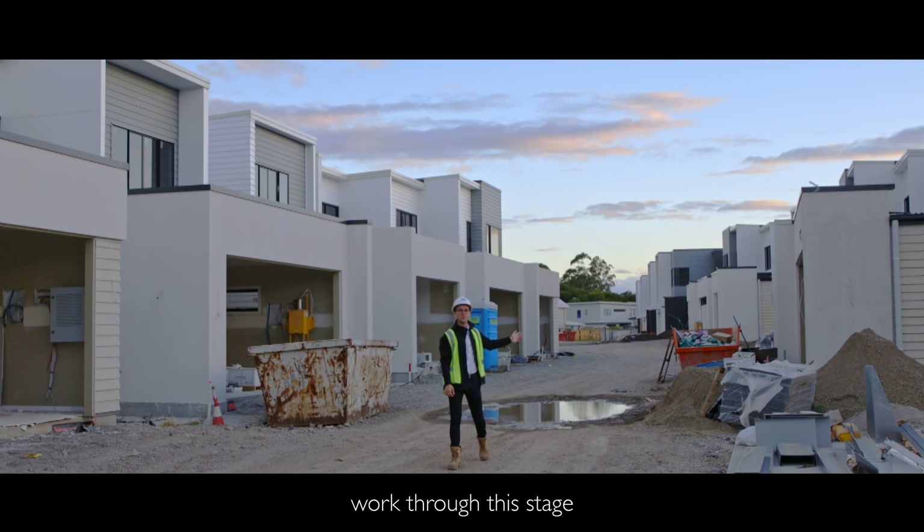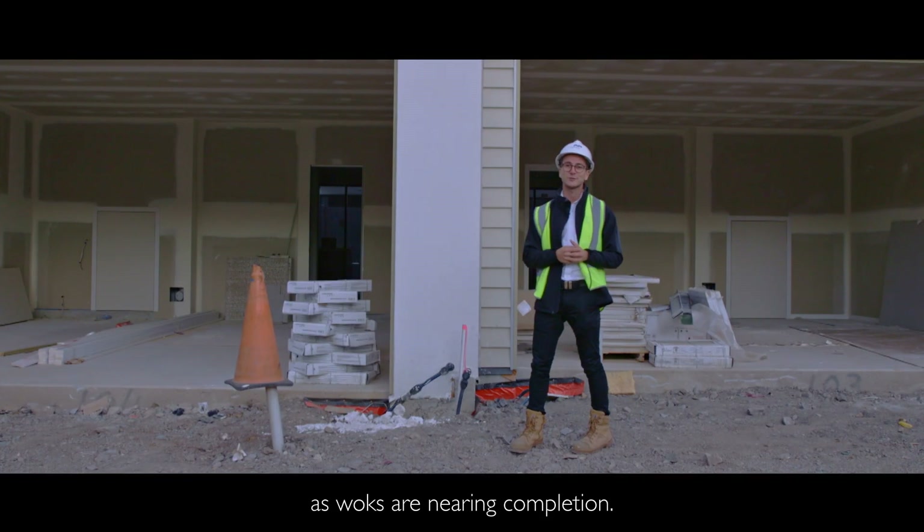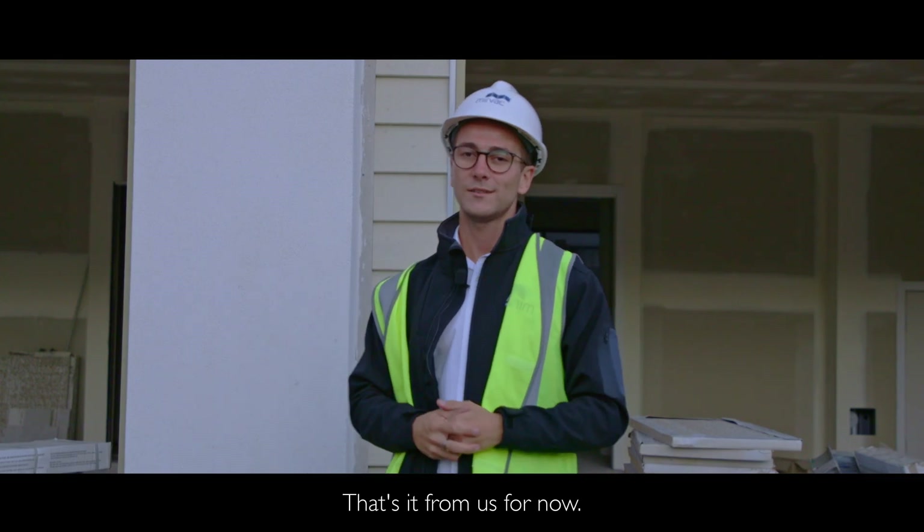We're looking forward to watching the team work through the stage, and we can't wait to invite you along to preview your new home as works are nearing completion. That's it from us for now — we'll see you soon.